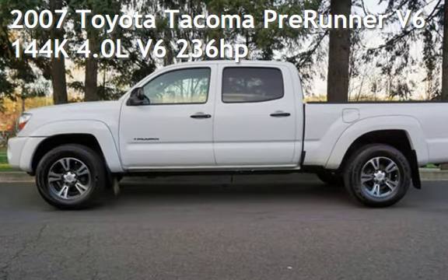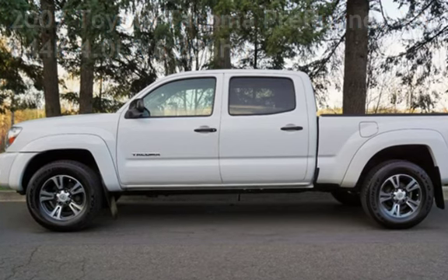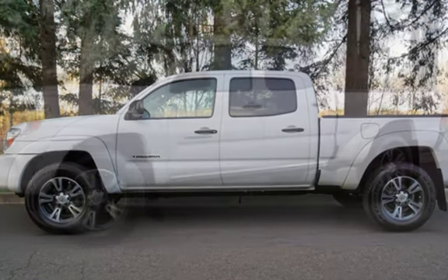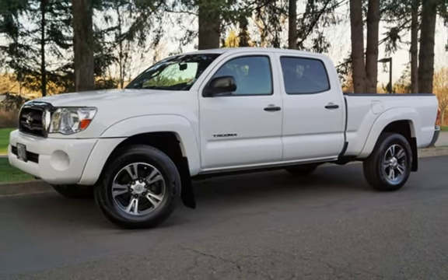Check out this pre-owned 2007 Toyota Tacoma Prerunner V6. This four-door truck has a six-cylinder, 4.0-liter V6 engine, with rear-wheel drive and an automatic transmission.